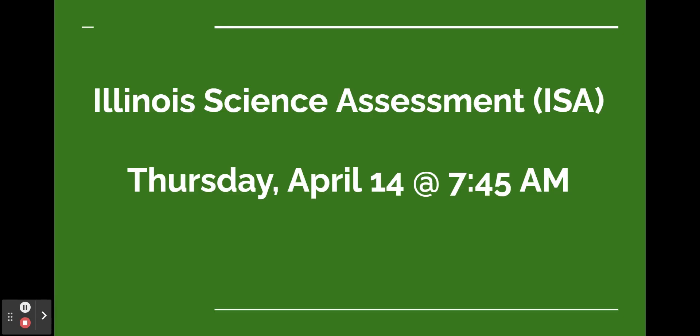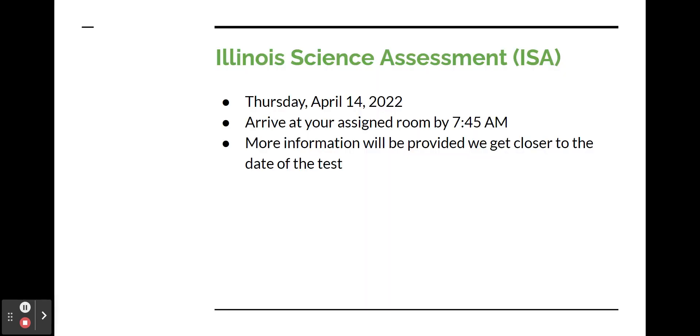In addition to the SAT with essay, the state of Illinois requires public schools to administer a science assessment to 11th grade students. The Illinois Science Assessment will be administered in person in an online format. This assessment is aligned to the Illinois Learning Standards for Science and the Next Generation Science Standards. This year, juniors will take the ISA on Thursday, April 14. Please be at your assigned rooms by 7:45. More information about this test will be provided as we get closer to the test date.